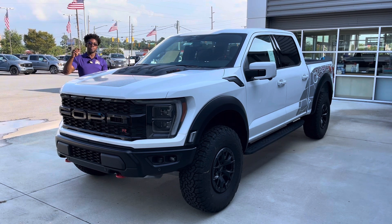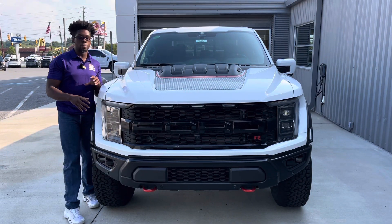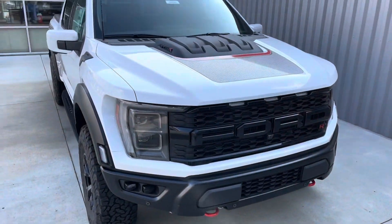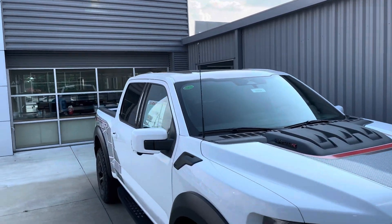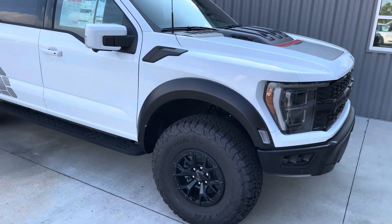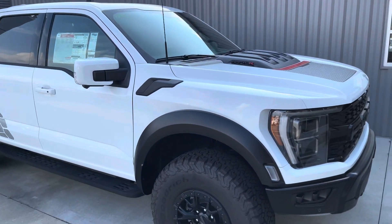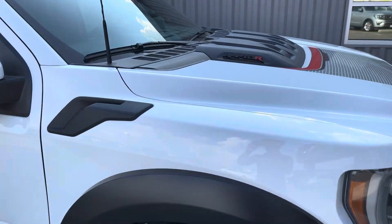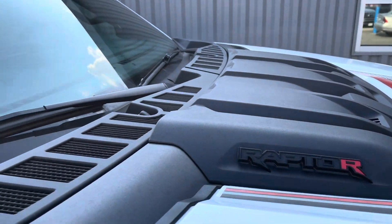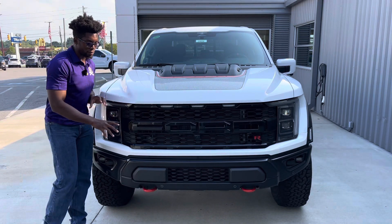Ford has responded with this Raptor R — it has the GT500 Predator V8 pushing 700 horsepower and 640 pound-feet of torque. We'll get into that later. When talking about performance-oriented trucks, it's hard to go into that category without mentioning the Ford Raptor, which for the longest time was the epitome of performance trucks until Ram came out with the TRX.